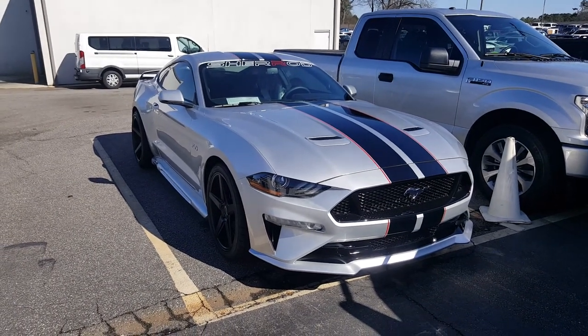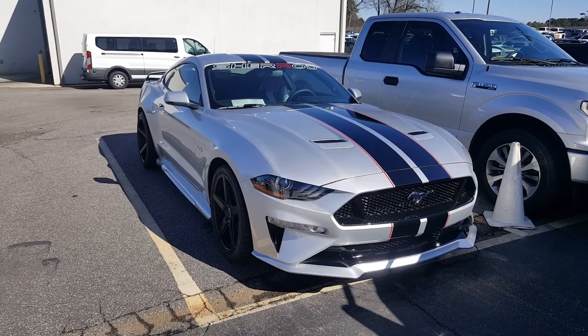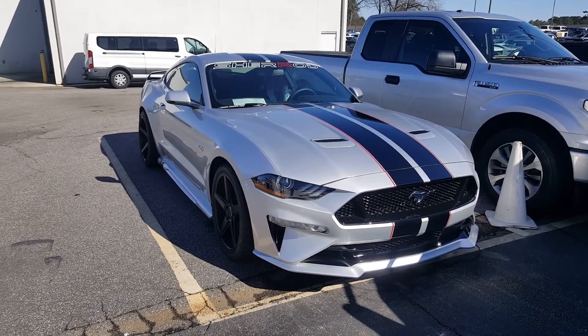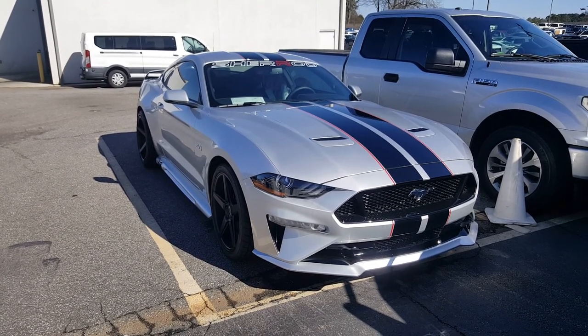Hey friends, you know we always have diamonds hiding in the back and I'm excited about this one and want to get it out there to you as quick as I can. You all probably have heard of Sherrod vehicles — they do trucks for us as well as performance vehicles.